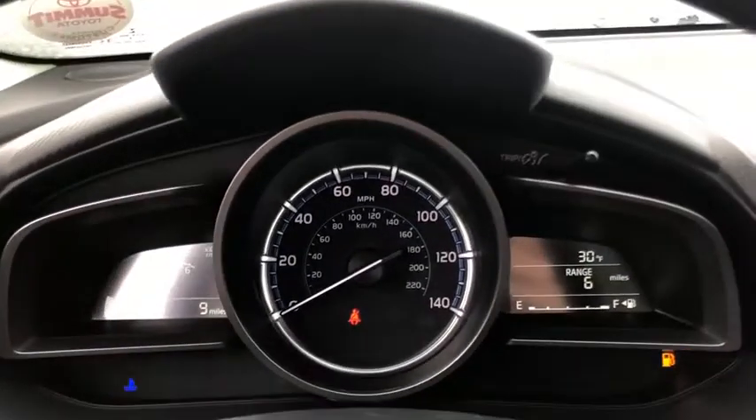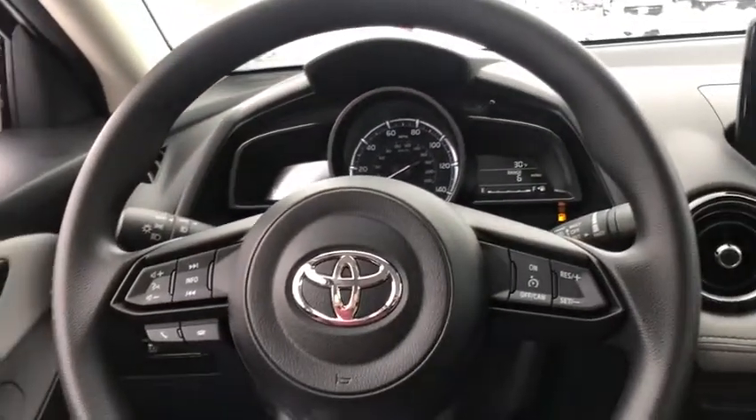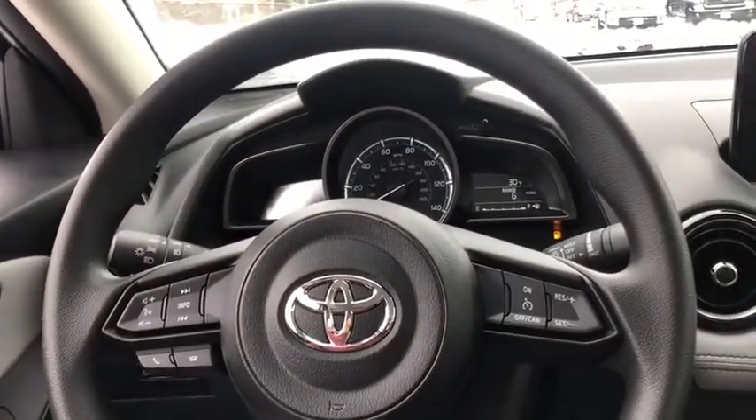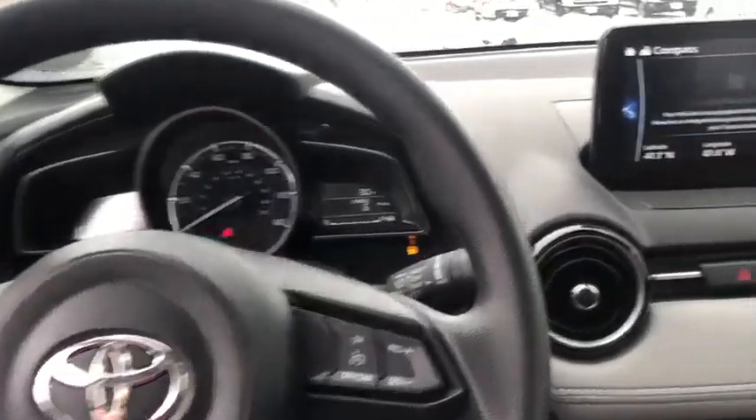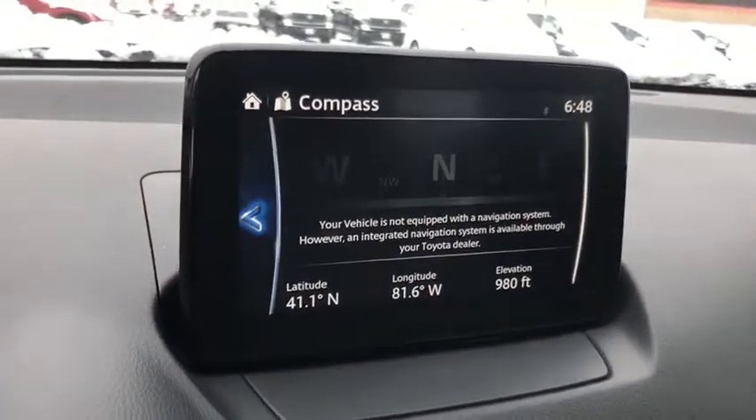Brake assist, remote keyless entry, tachometer, panic alarm, driver vanity mirror, tilt steering wheel, front bucket seats, passenger vanity mirror, speed control, rear spoiler, four-piece floor mat set. Your new ride is just a phone call away.